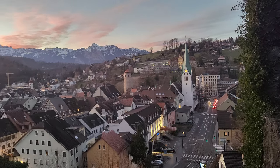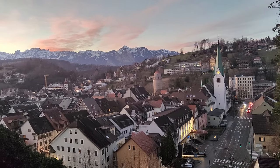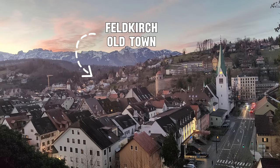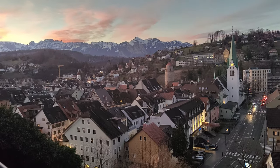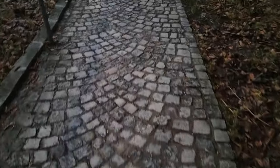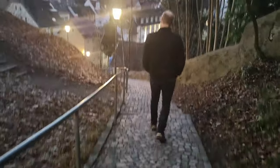From here, you will also have this amazing view of the Feldkirch Old Town. You can also walk down the stairs to reach the Old Town.